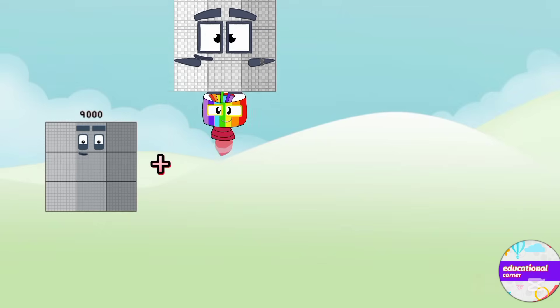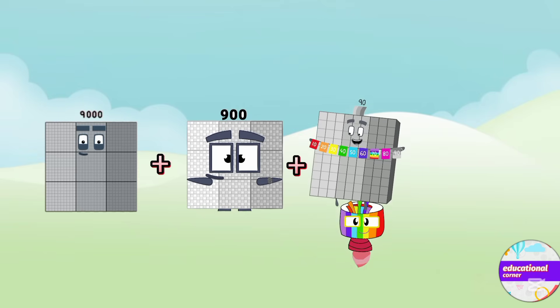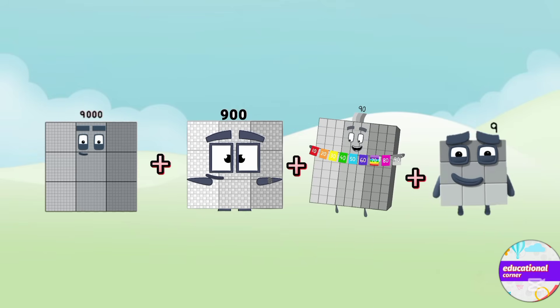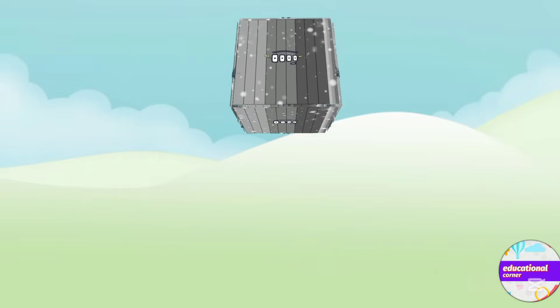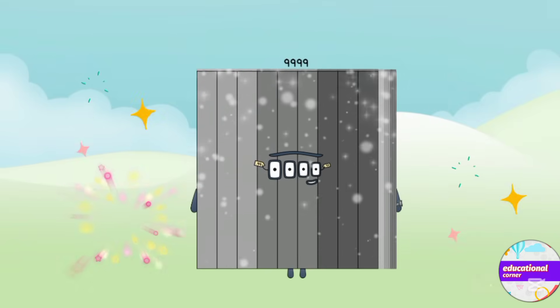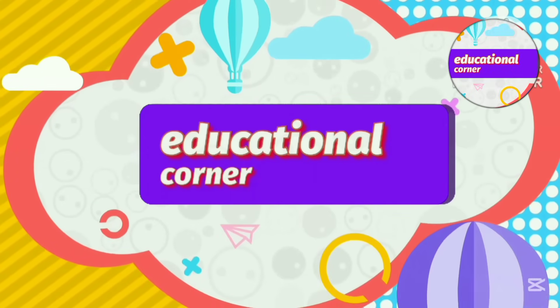Nine thousand plus nine hundred plus ninety plus nine. The answer is nine thousand nine hundred and ninety-nine. Hope you liked the video. Bye!